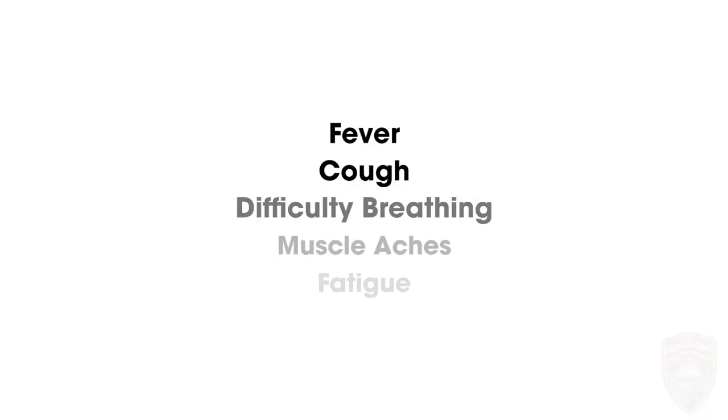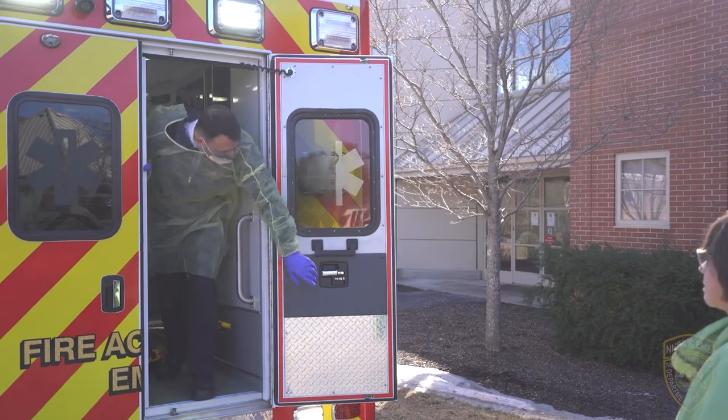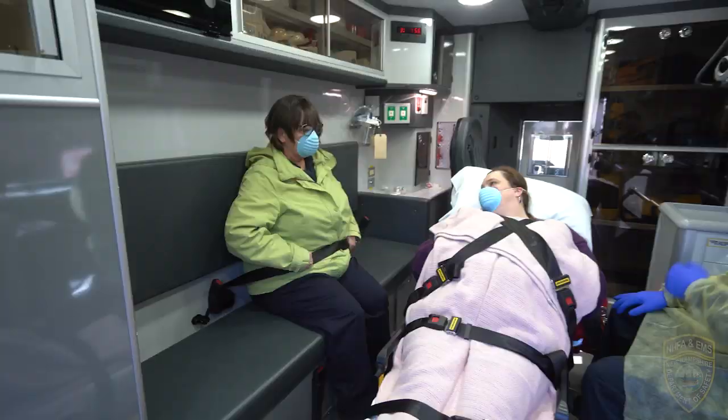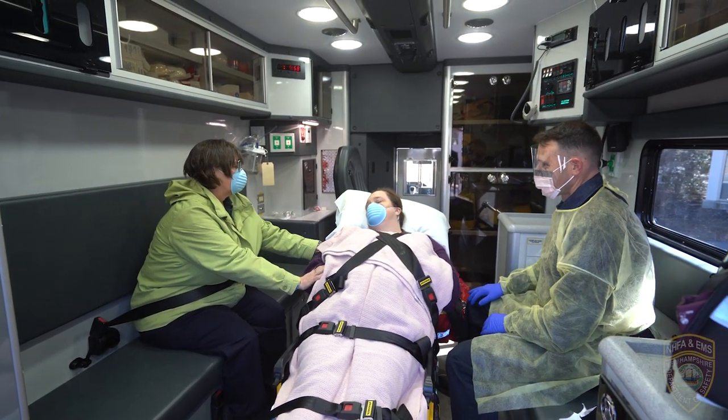EMS providers should notify the receiving healthcare facility that the patient has an exposure history and signs and symptoms suggestive of COVID-19, so that appropriate infection control precautions may be taken prior to patient arrival. Keep the patient separated from other people as much as possible. Family members and other contacts of patients with possible COVID-19 should not ride in the transport vehicle if possible. If riding in the transport vehicle, they should wear a face mask.